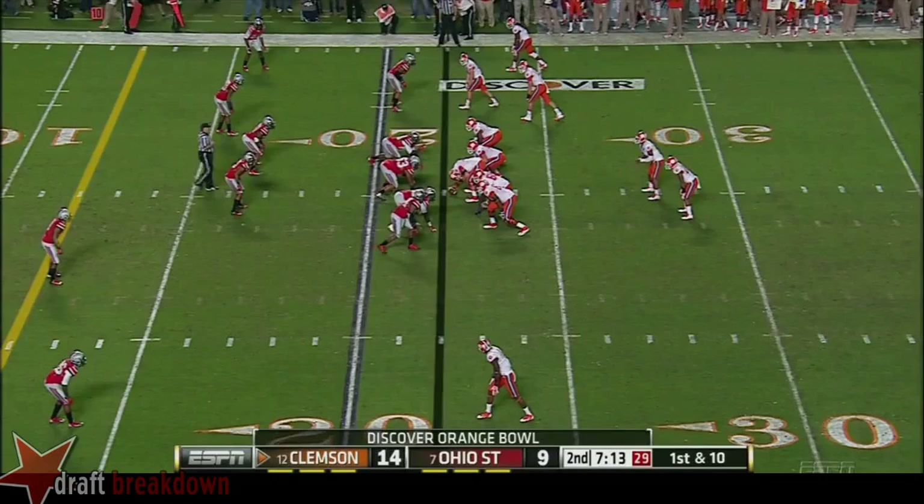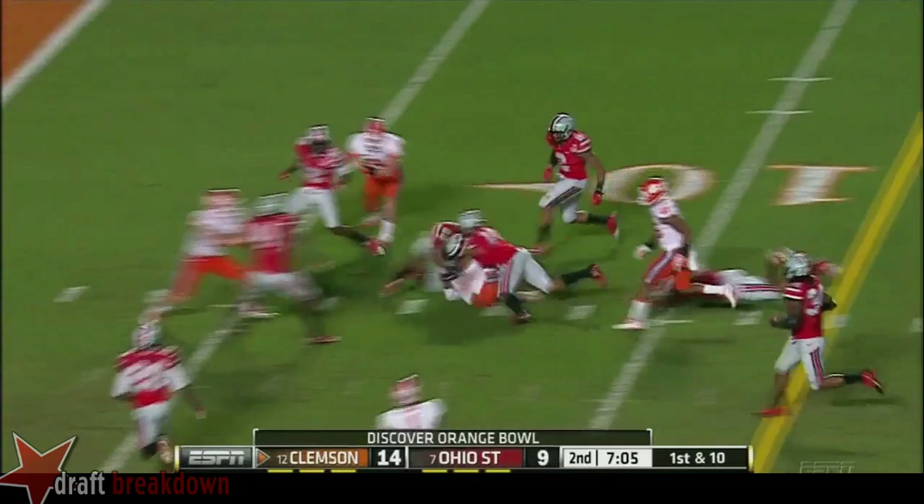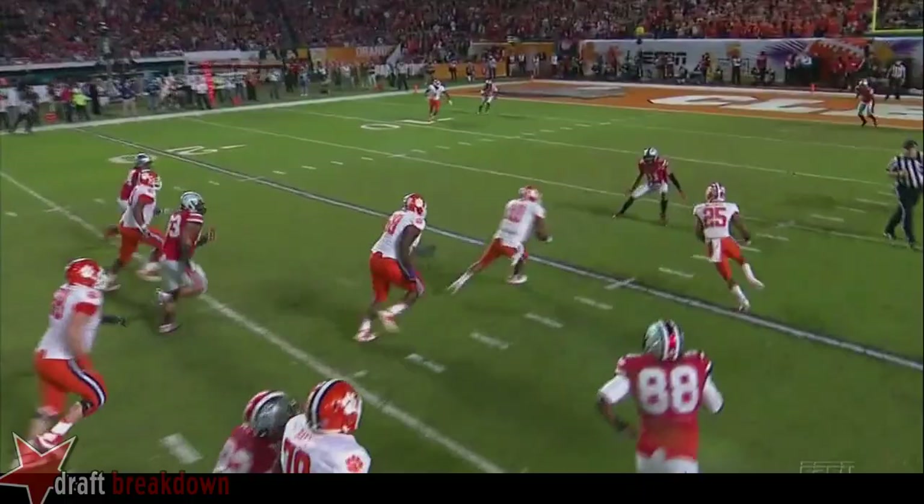Boyd looked for the screen, avoids pressure somehow, and gets a good run inside. He went with a pump fake and tried to get down the sideline — it wasn't there, so he just kept on going.